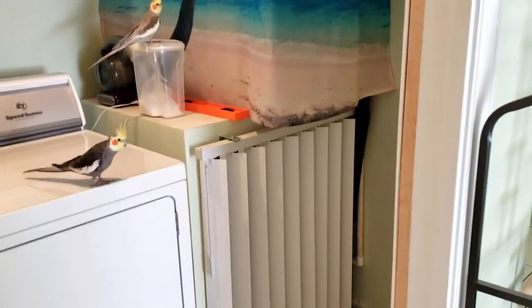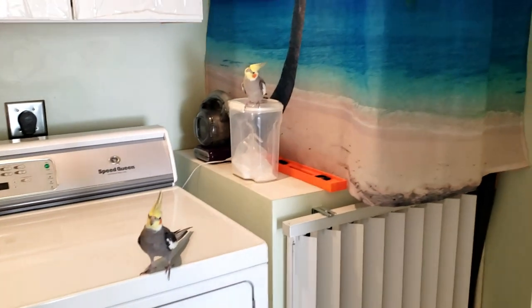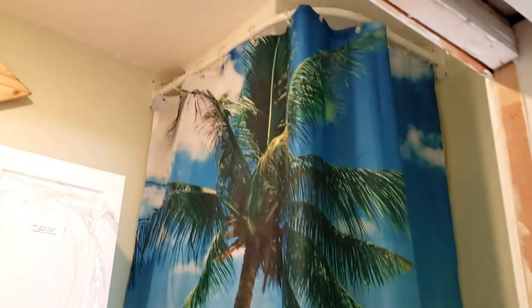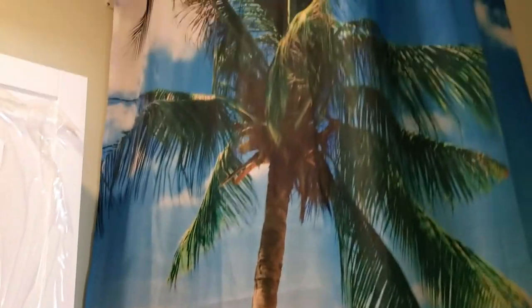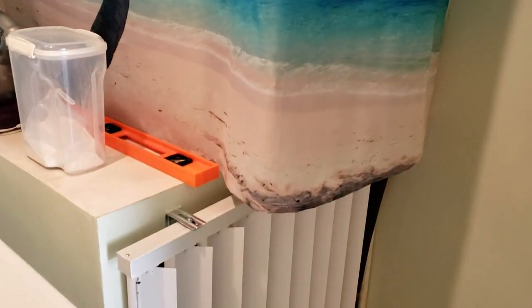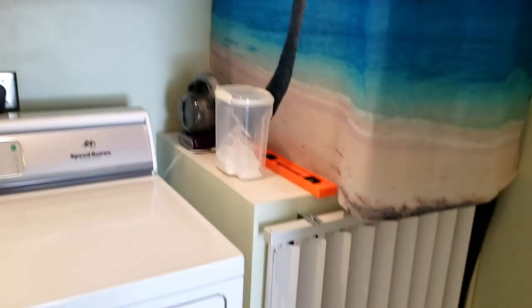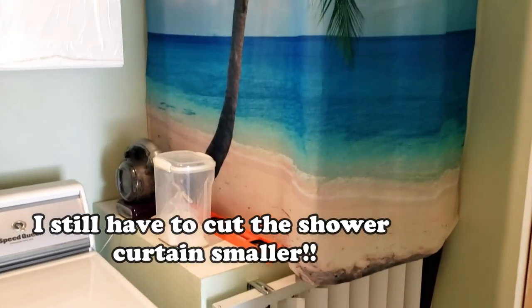Okay, here's the after! As you can see, I covered that ugly water heater with the vertical blinds — there's Geraldine and there's Cuckoo Nut — and I hid that hideous AC handler with this tropical shower curtain. Unfortunately I didn't cut the shower curtain to the right size, it's a little too long, so it's looking a bit funky. That's easy to fix — here's my DIY modification!